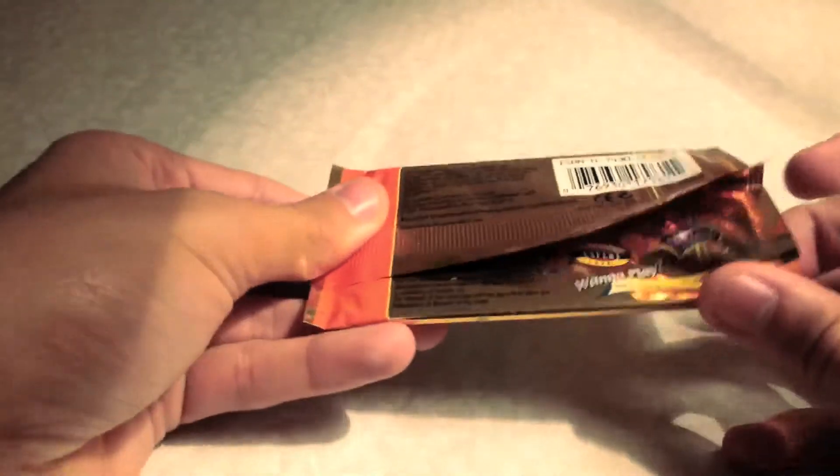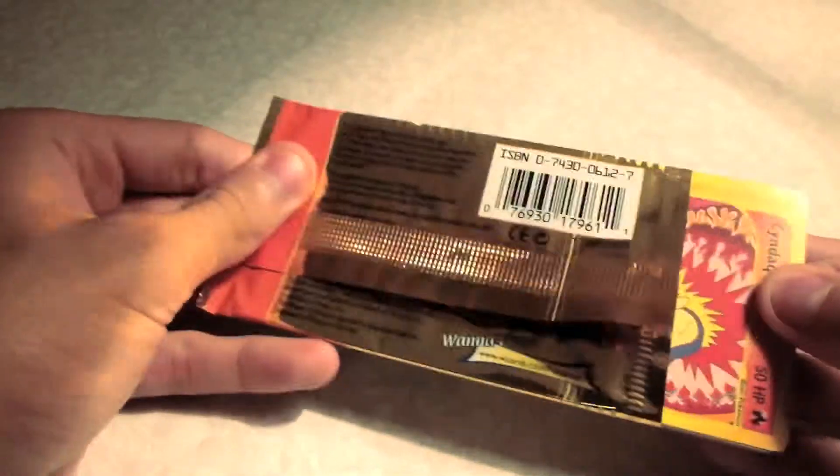Another nice pack. I got a really good pull in the EX Sandstorm so I'm not expecting great things from this pack. I know they're different sets completely, but still nonetheless.